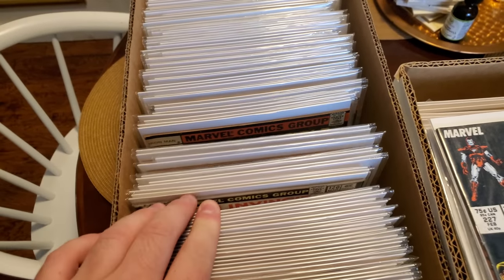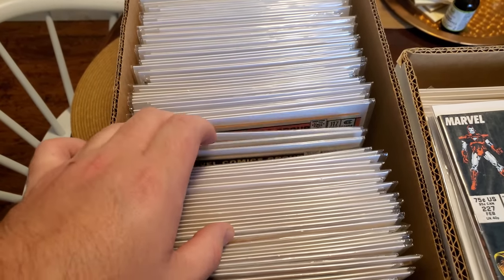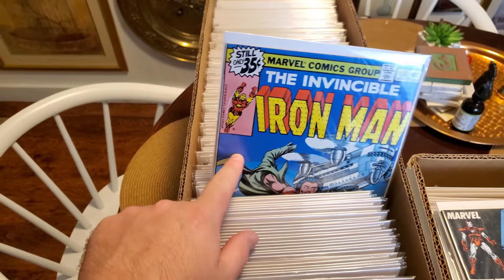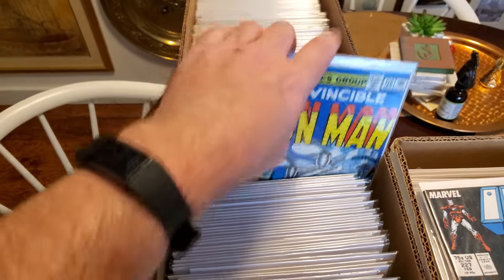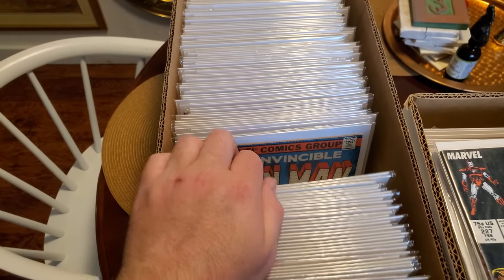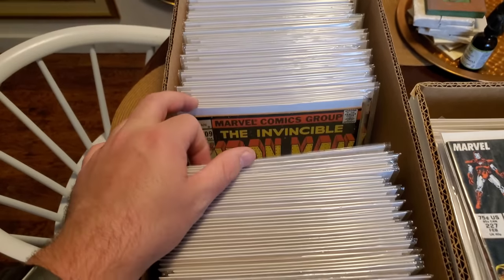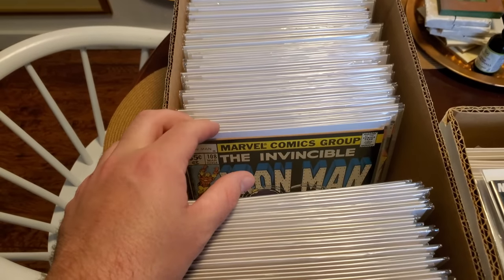One of them was the first James Rhodes. I actually have a CBCS 9.8 of that — message me if you're interested. I'm actually trying to move it, especially now that Armor Wars has been announced. I'm thinking that'll be a good time to do that.